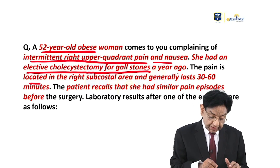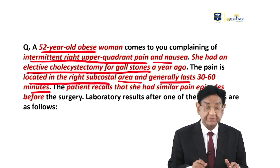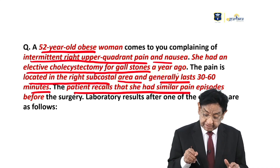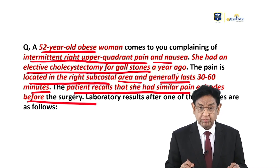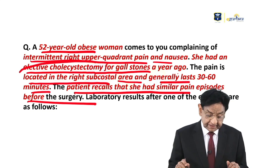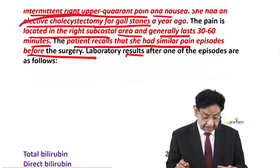The pain is located in the right subcostal area and generally lasts 30 to 60 minutes. The patient recalls that she had similar pain episodes before the surgery also. That means the character or nature of pain is almost the same before and after surgery, and she had an elective cholecystectomy. The lab results are as follows.